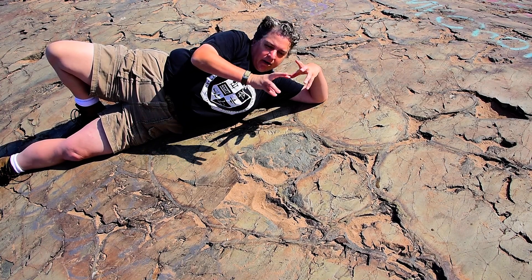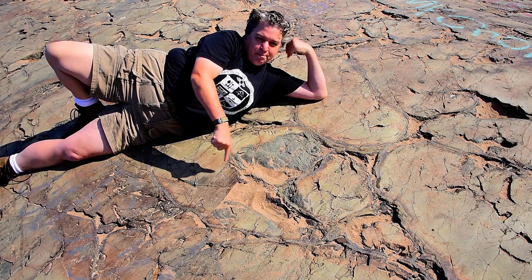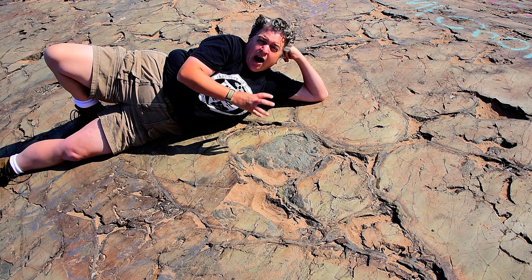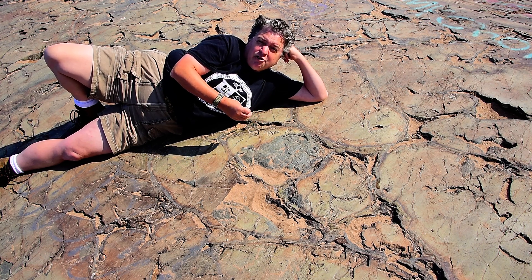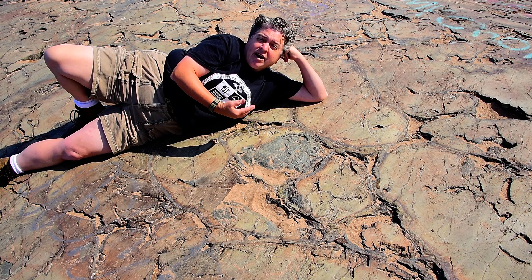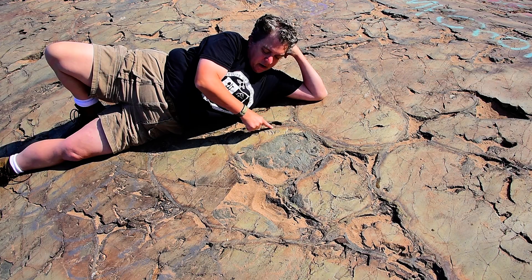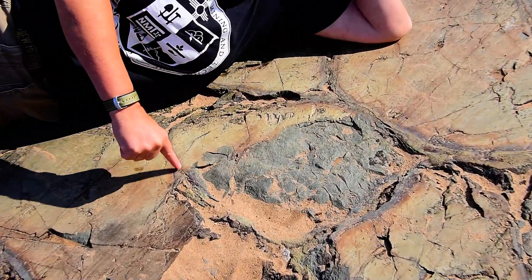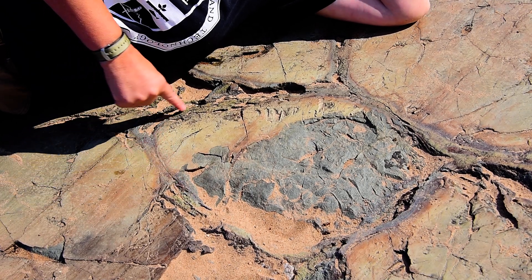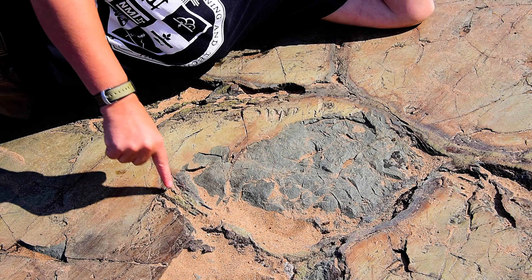Then more lava erupts and forms another blob, and so you get this series of pillows that erupt on the seafloor. The outermost part of that is actually volcanic glass, and that volcanic glass reacts with the seawater and forms what's called palagonite. And even though these rocks are very ancient, we can still see that palagonite rim around them.